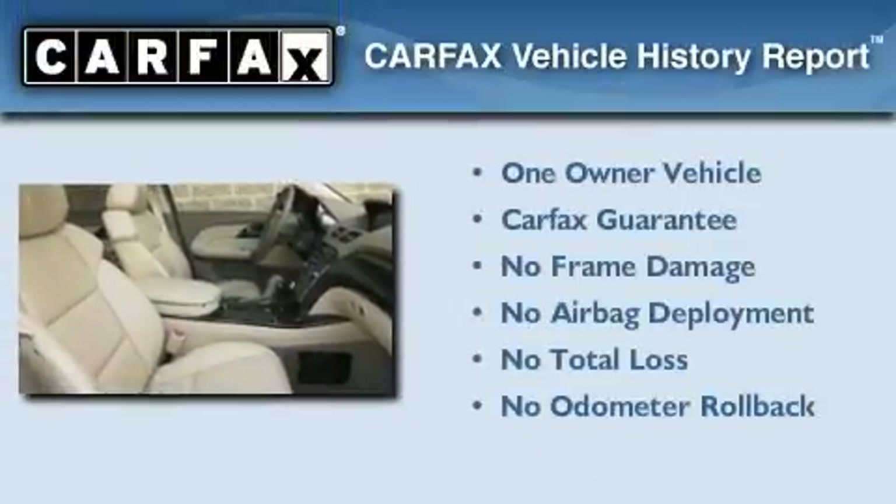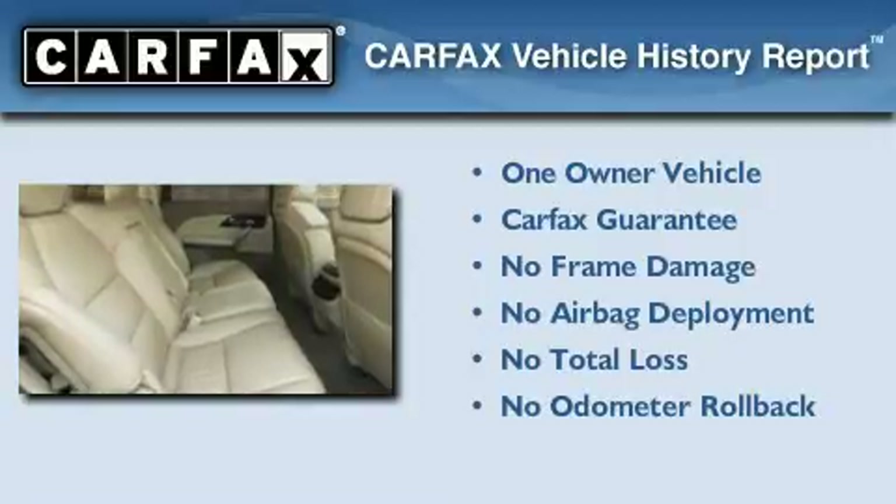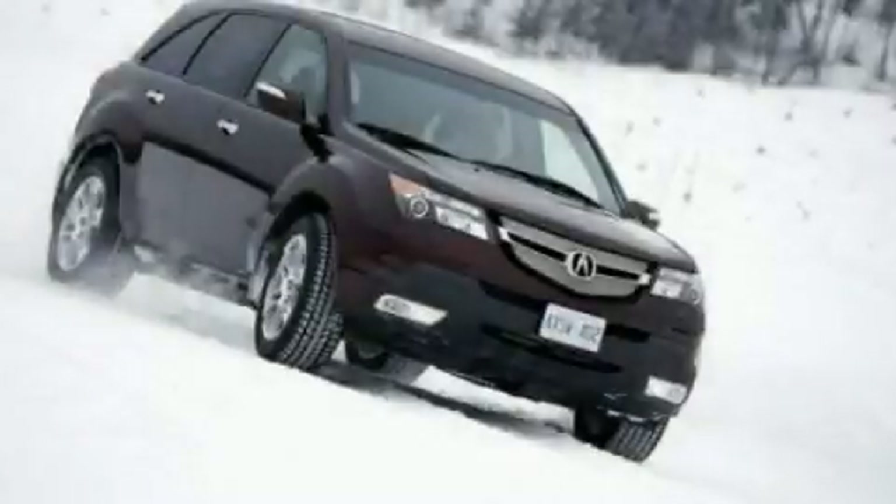This Acura has had only one owner and it qualifies for the Carfax buyback guarantee. Contact us today to schedule your opportunity to see this automobile in person.